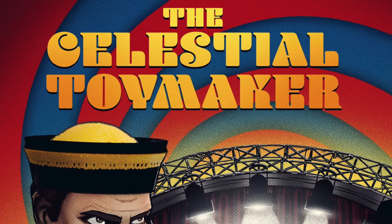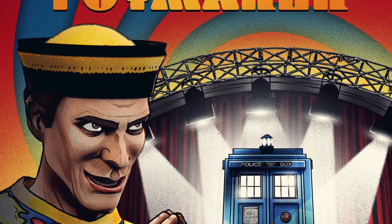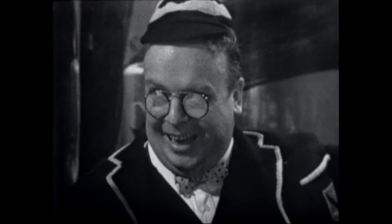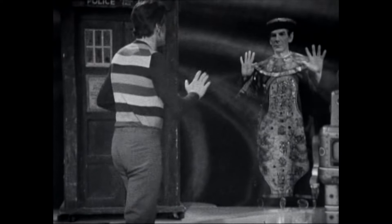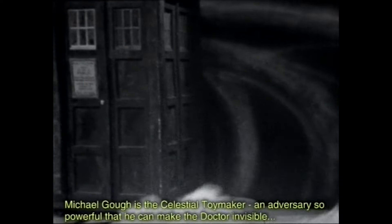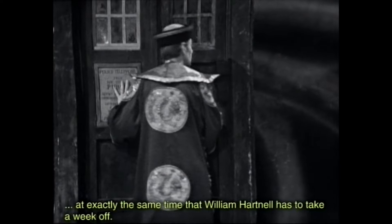This time it's the turn of The Celestial Toymaker. This is a First Doctor story from all the way back in 1966, and it's fair to say it's one of the most intriguing stories of the William Hartnell era — there's nothing else quite like it from this first period of Doctor Who's history.